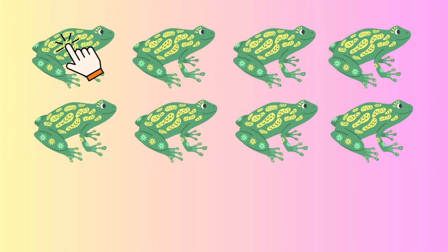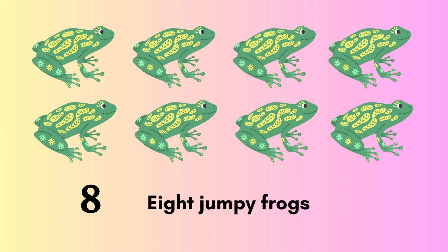One, two, three, four, five, six, seven, eight. Eight jumpy frogs.